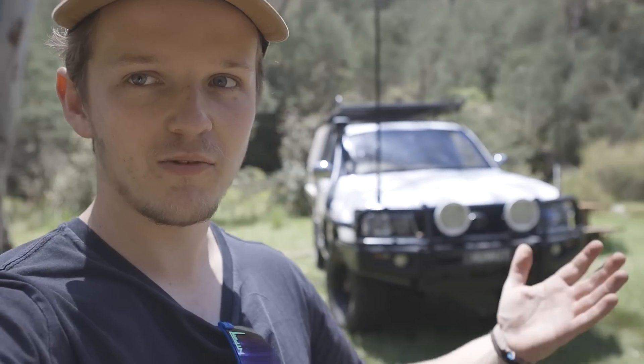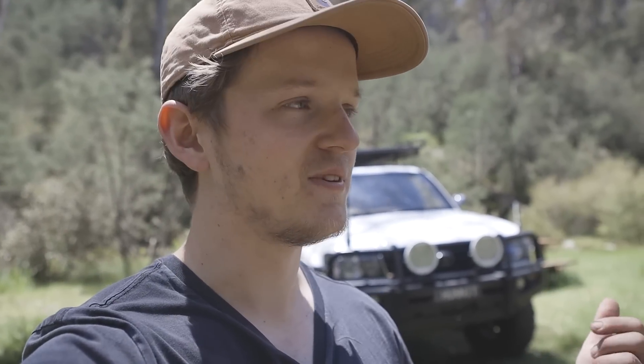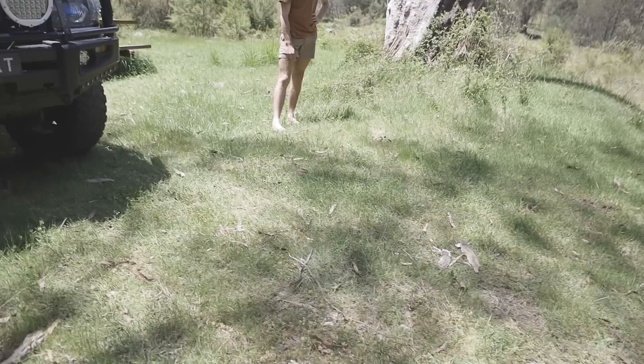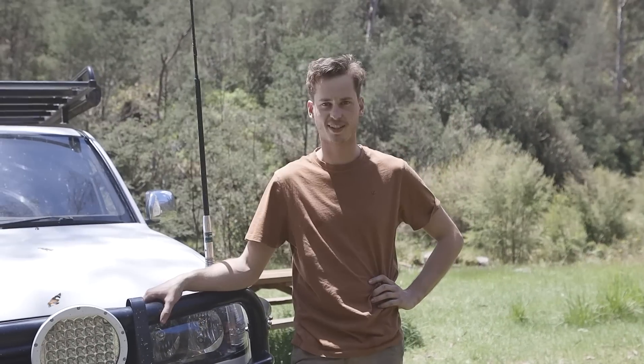Welcome back to what is more of an update video on Mitch's 105. I'm going to turn the camera to him and let him explain it, because there are a few new things. It looks the same on the outside and it has been a while since you've seen this car — six months or so.